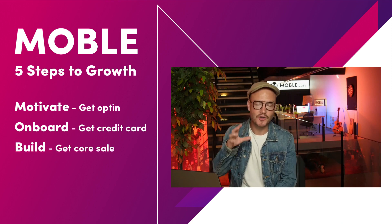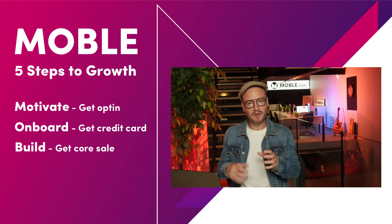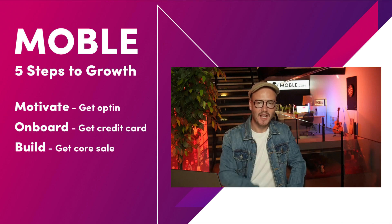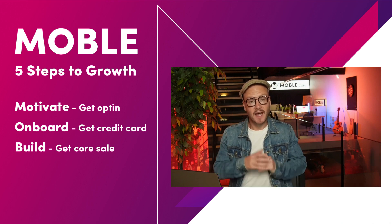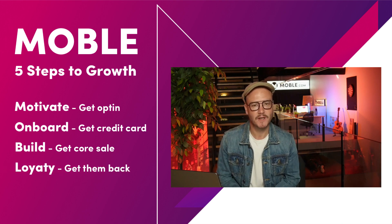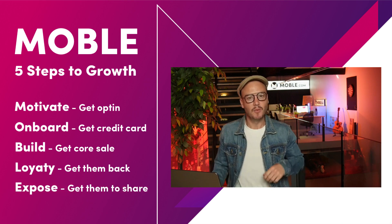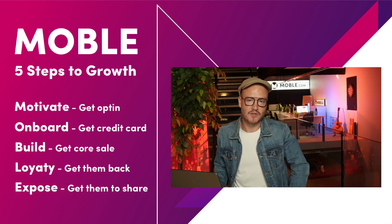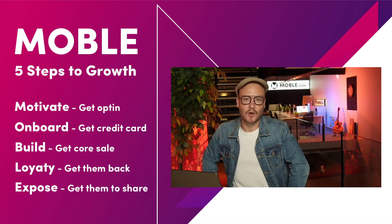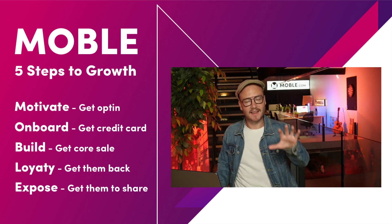B stands for Build — we want to build toward your core sale. That's when we nurture the customer, make sure they're not shopping around and are only using you, then you put in your proposal and close that sale. L stands for Loyalty — it's about getting customers back and making sure they stay with you. E stands for Expose — we look at your key customers, your brand evangelists, and make sure they share your company and website with their friends and colleagues.